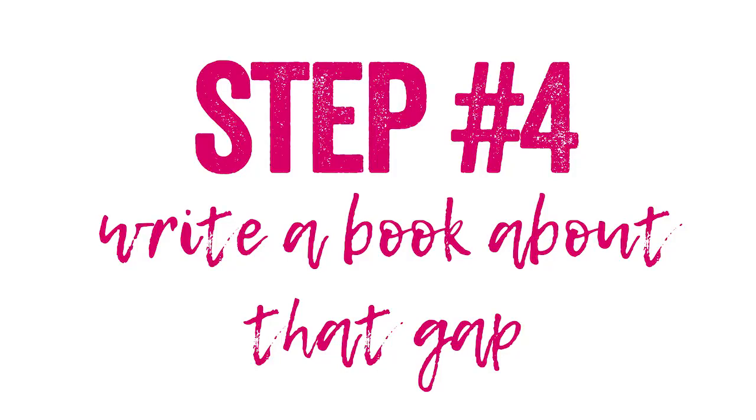That is where you get into step number four: write the book about that gap. You know there's already an audience. You already know what other gurus you're going to target with your marketing. Write a book that fills that gap so that you can be the first to identify that specific subject matter when you release your business book.